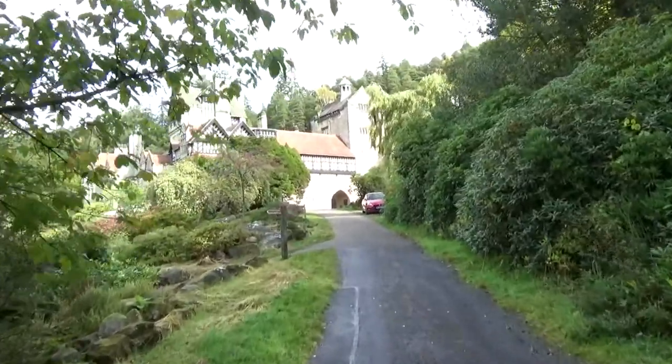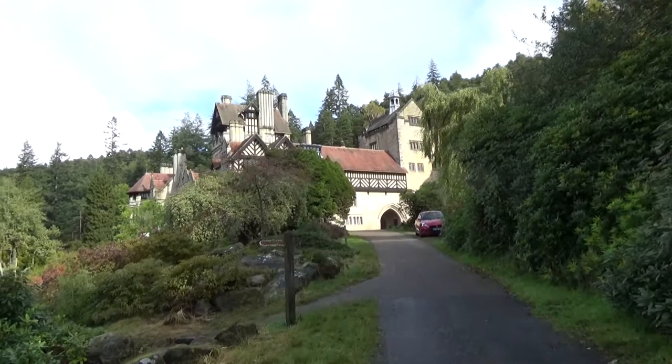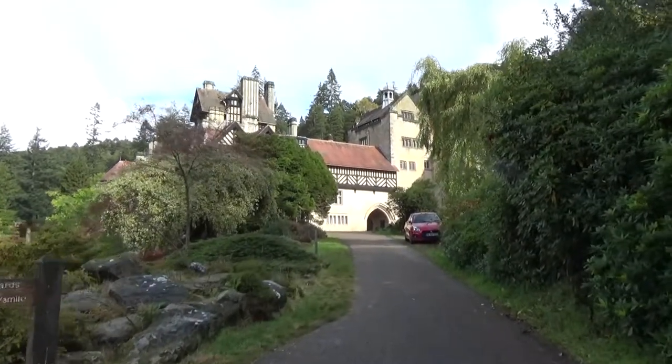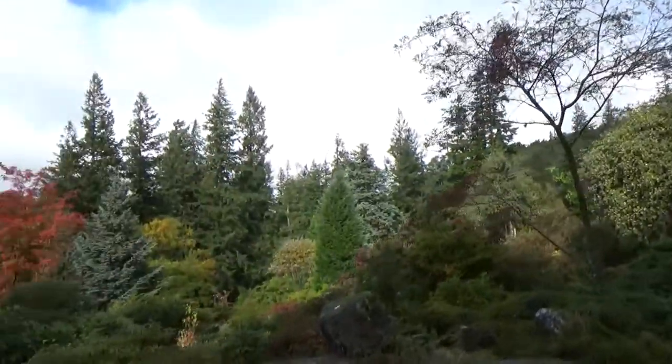Now this looks like it — it's like one of these Bavarian castles, isn't it? Ooh, nice outlook.